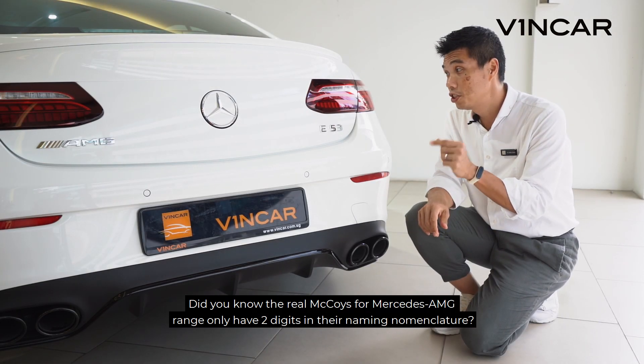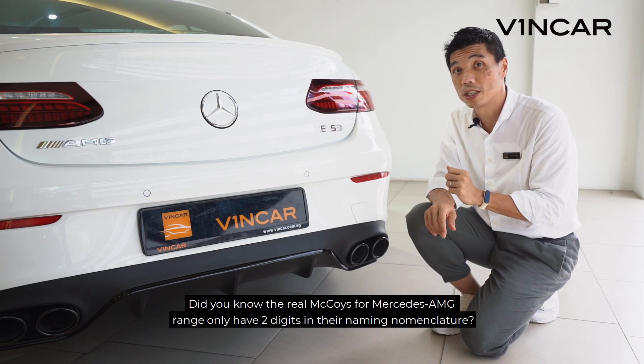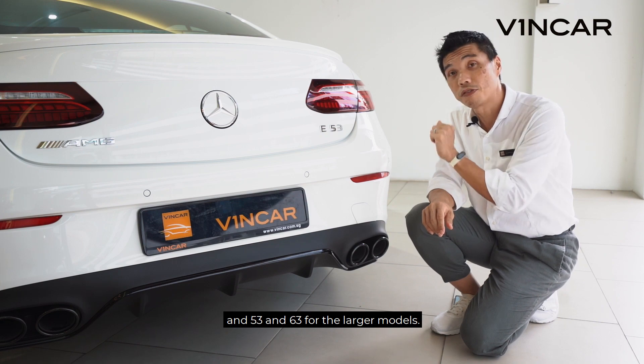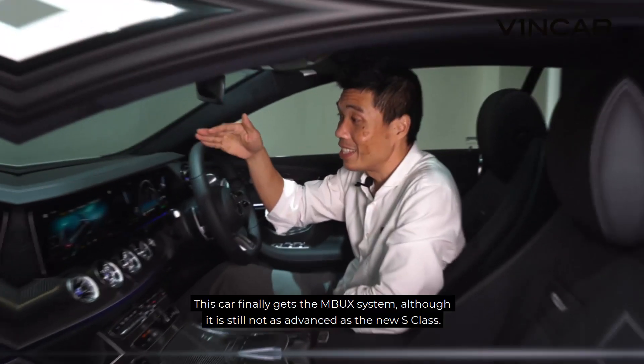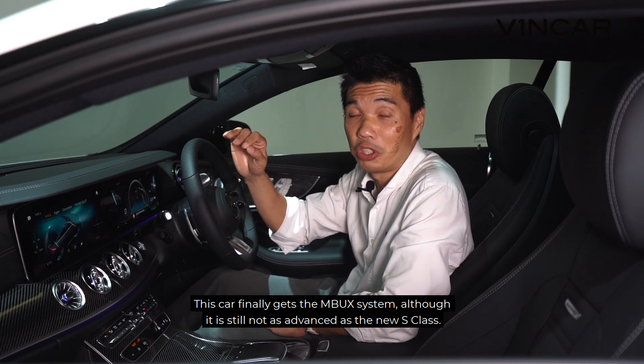Small trivia — did you know that the real McCoys for the Mercedes-AMG range only have two digits in their naming nomenclature? 35 and 45 for the smaller models, and 53 and 63 for the larger models. Now you know. This car finally gets the MBUX system, although it's still not as advanced as the new S-Class.